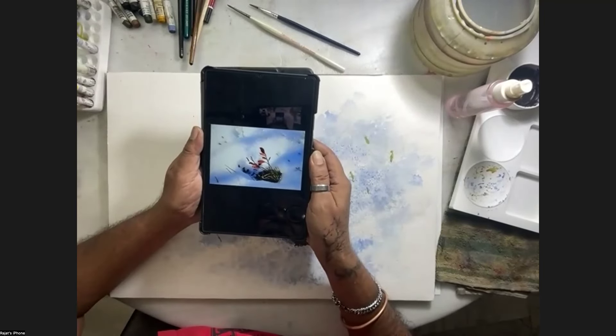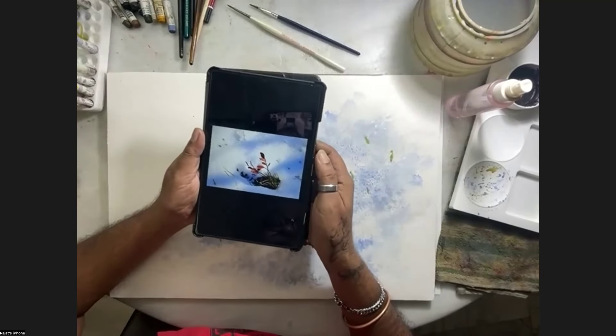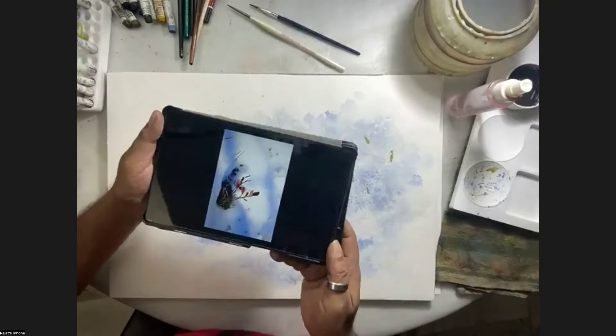Can you maybe bring it nearer to the camera? Can you bring the reference photo nearer to the camera, and more to the right?